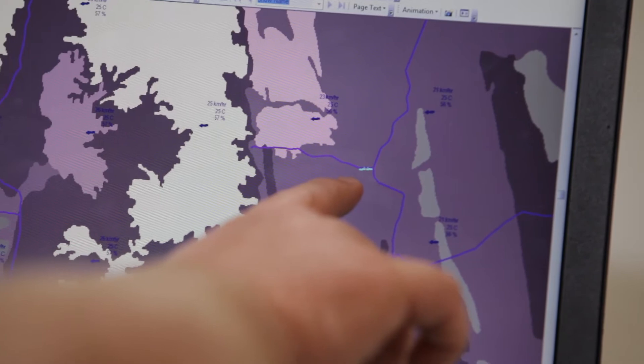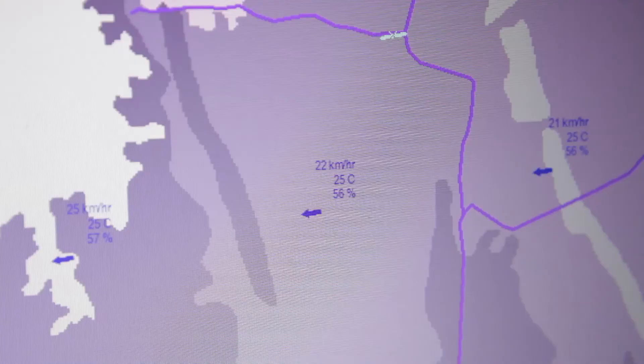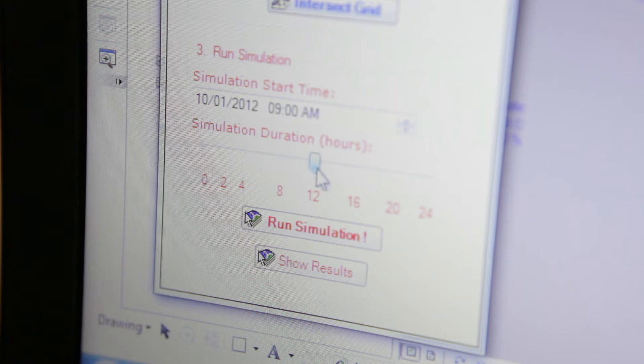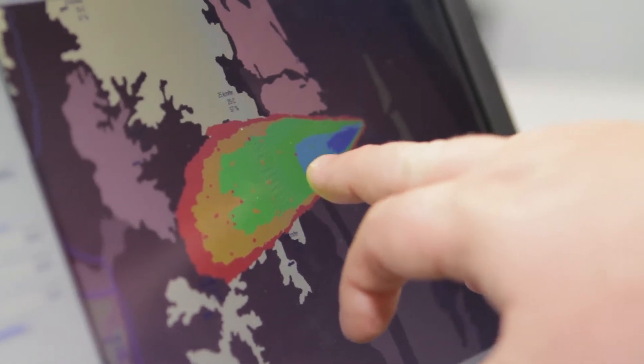So if we know where a bushfire currently is, we know where the fire perimeter is, we know what the weather conditions are forecast to be, and we know what the fuel loads and the topography are, we can then predict very, very rapidly where the fire front will be in an hour's time, two hours and so on. That is the predicted outcome if we were to burn that fire at that time.